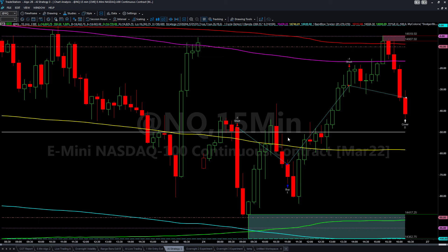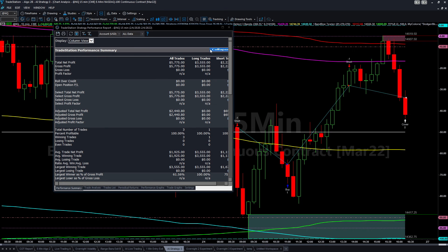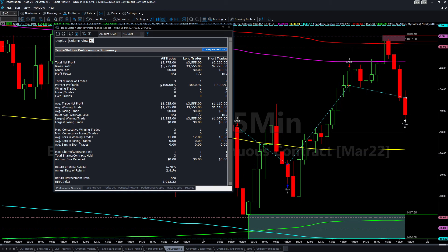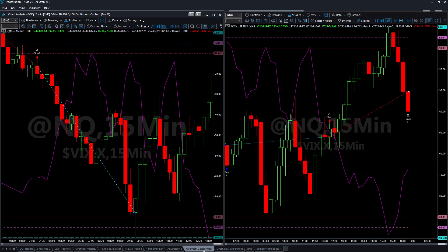The other AI algo had a problem when I launched it initially in the morning, so I had to relaunch it. When I relaunched it, it finally reset and corrected itself with the correct settings for the day. Overall, this one was 100% accurate — there were no missed signals or bad signals whatsoever — with a total net profit of five thousand seven hundred and seventy-five dollars, had you followed each signal from the open to the exits.